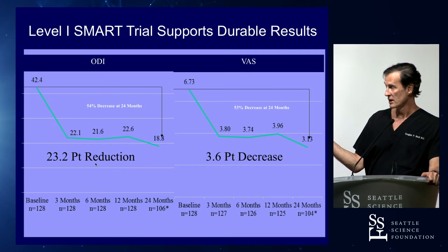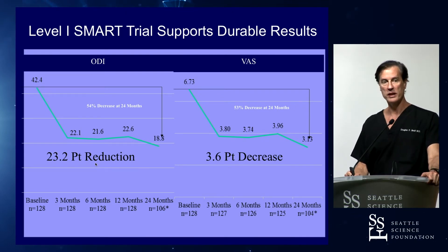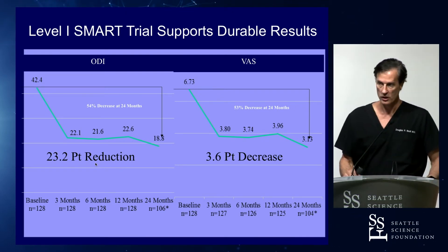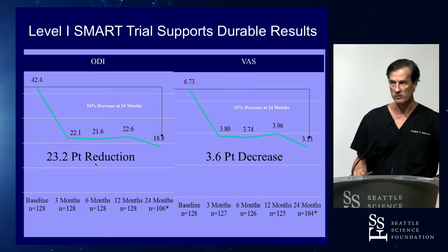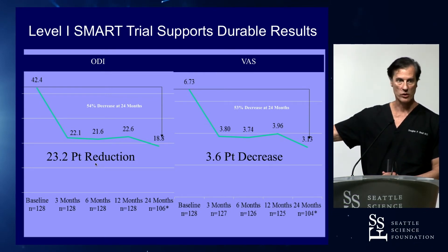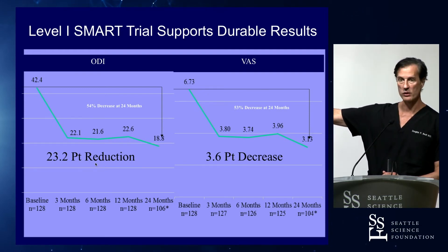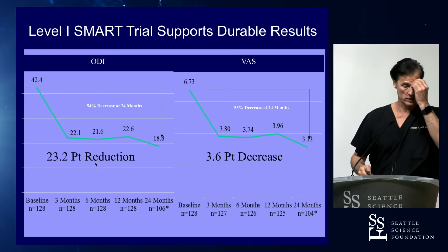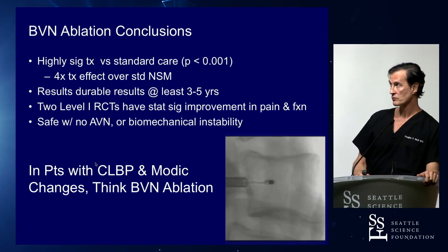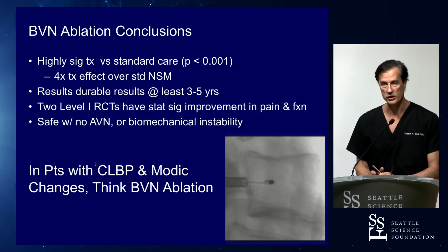This demonstrates durability data from the SMART trial. Speaking with Chief Medical Officer Ray Baker two days ago, he confirmed data is the same at three to five years or more. This curve does not go up in terms of pain and functional improvement out that far — highly statistically significant.